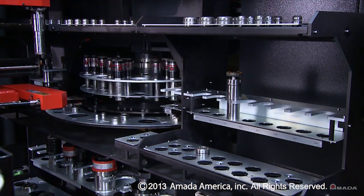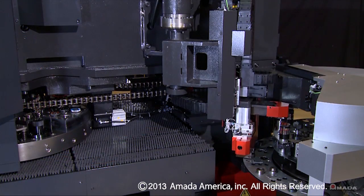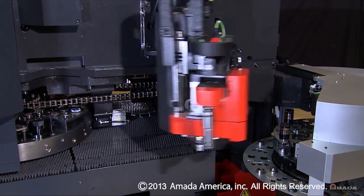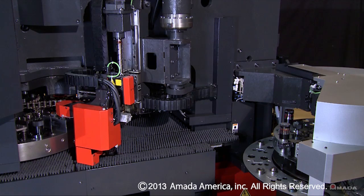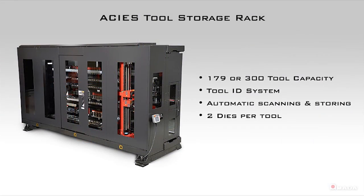All of this information is stored electronically and can be viewed on a web-based server. While the machine is punching, tools are staged on the buffer turret. Once the machine is ready to use those tools, they are automatically exchanged, even during laser cutting. This tool storage rack allows the Akeas to maximize efficiency and minimize downtime.